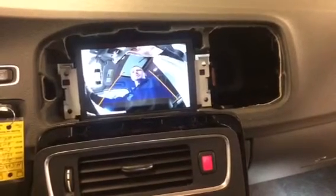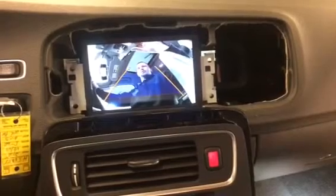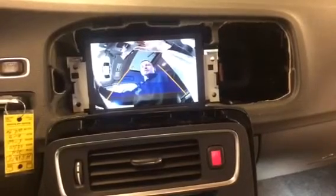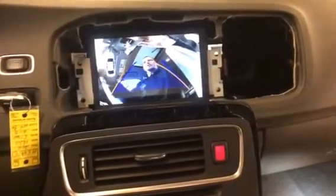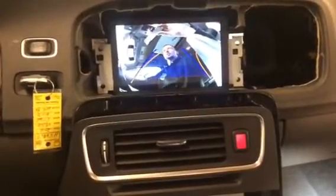Hi, Tom Schafer here with Blossom Installations. I just powered up a rear backup camera for a 2016 Volvo S60. This is a fully integrated reverse camera with dynamic backup lines. These lines will actually turn with the steering wheel to help aid in backing up the vehicle.